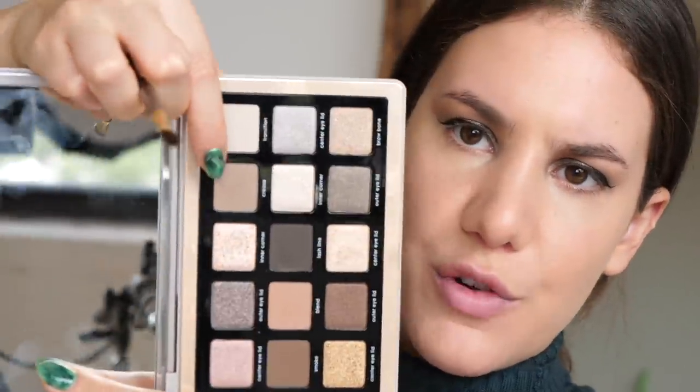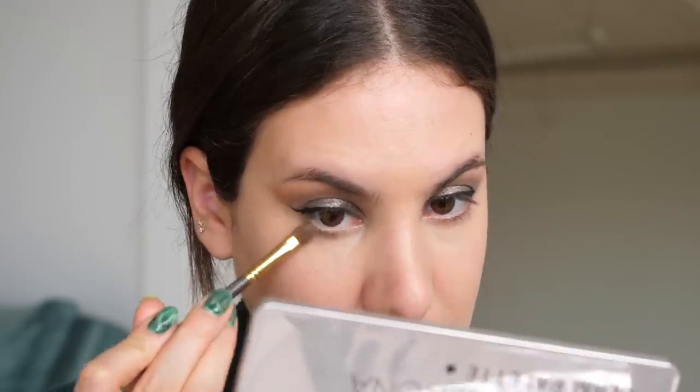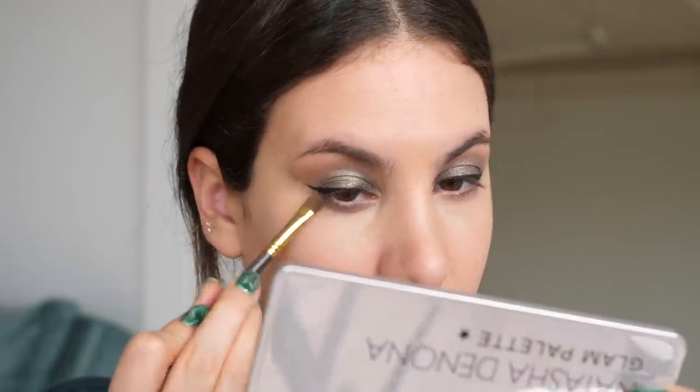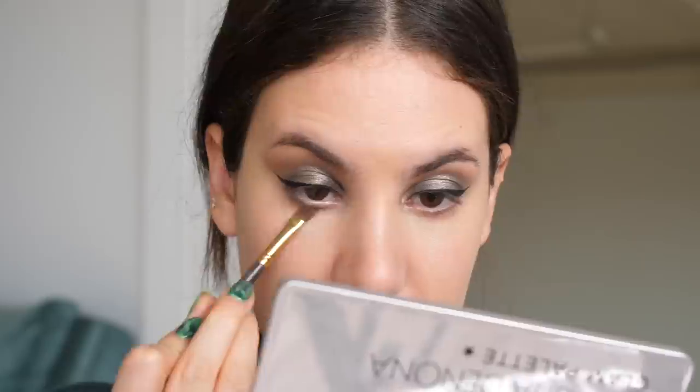I am going to put some shadow on my lower lash line. I'm going to take my little Smith 253 brush and go back into the first shade we used, and just buff that on my lower lash line. Whenever I do a really, really smoky look, I personally always like to balance it out on the lower lash line by adding a bit of shadow there, because I find it just makes the look more complete and balanced. I'm taking a clean brush with nothing on it and just buffing along the lower lash line to diffuse it and make it look nice and soft. See how much bigger my eyes look now — makes a huge difference. Cool tones really make brown eyes pop.